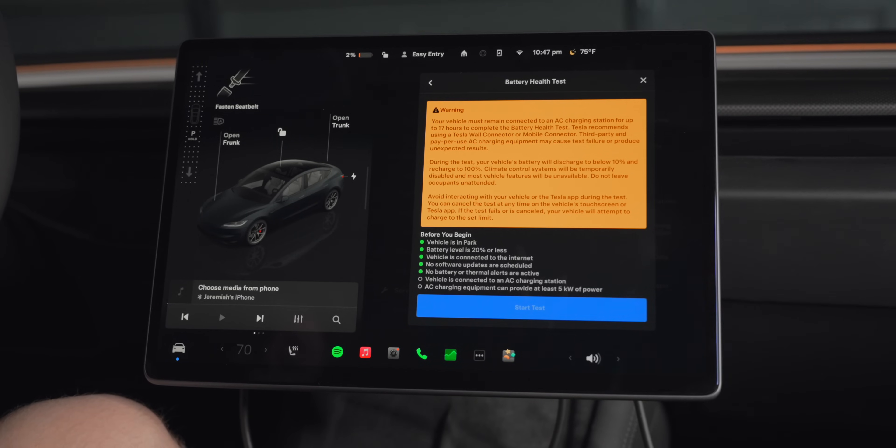During this test, your vehicle's battery will discharge to below 10% and recharge to 100%. Climate control systems will be temporarily disabled and most vehicle features will be unavailable. Do not leave occupants unattended. Avoid interacting with your vehicle or the Tesla app during the test. You can cancel the test at any time on the vehicle's touchscreen or the Tesla app. If the test fails or is canceled, your vehicle will attempt to charge to the set limit.